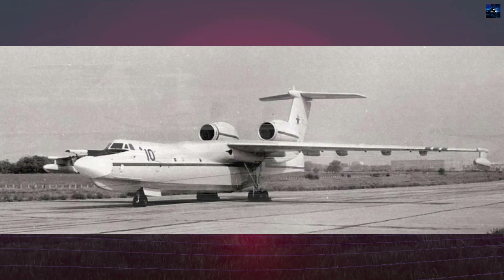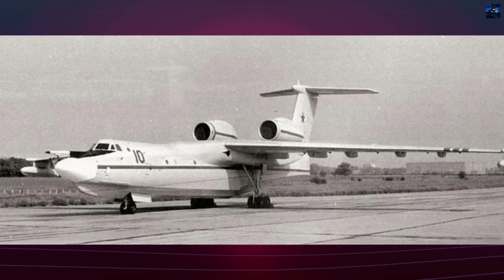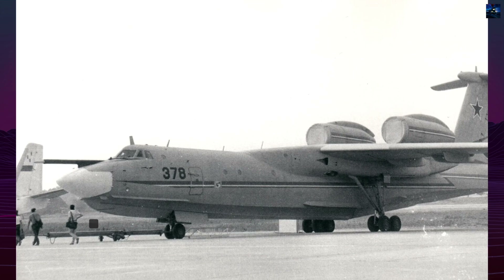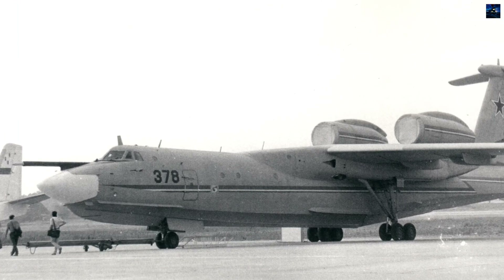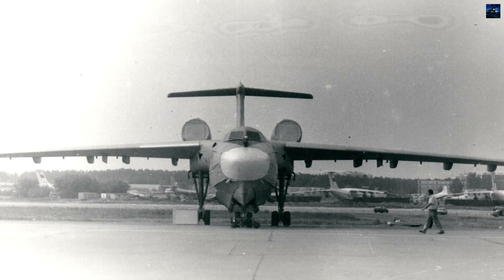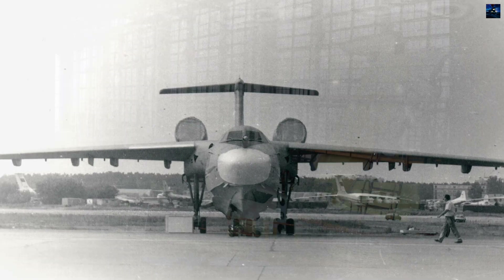Work began under Chief Designer Alexei Kirilovich Konstantinov, who insisted that the new amphibian must match the performance of land-based patrol aircraft. The A-40 was designed as a high-wing monoplane with a two-step hull and T-tail. Two D-30KPV turbofan engines were mounted above the main landing gear fairings, reducing water spray ingestion.